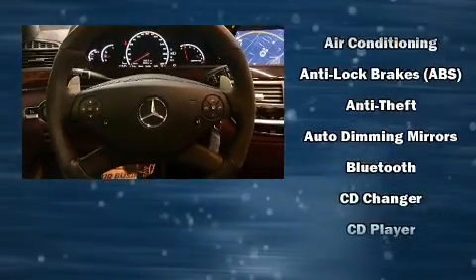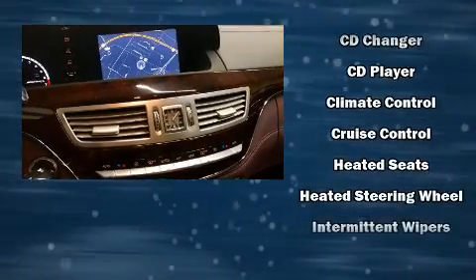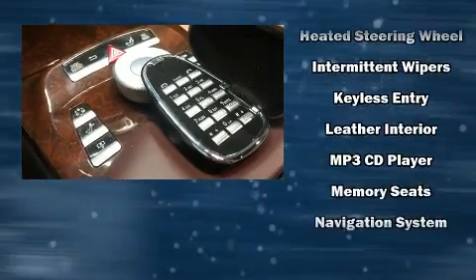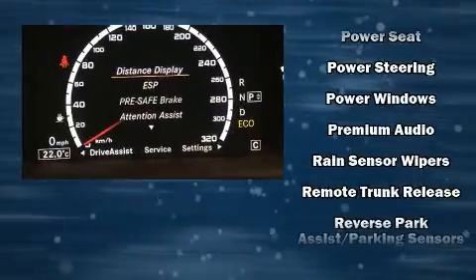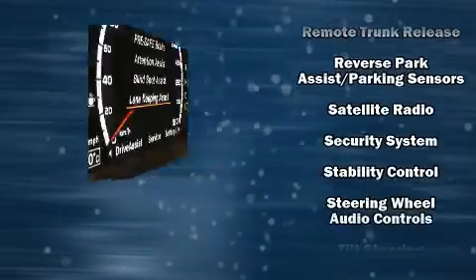Mercedes-Benz also prioritized safety and security by including head curtain airbags, anti-whiplash front head restraints, a panic alarm, an emergency communication system, and four-wheel disc brakes with ABS. This car was designed with safety in mind, allowing you to drive with even greater assurance.